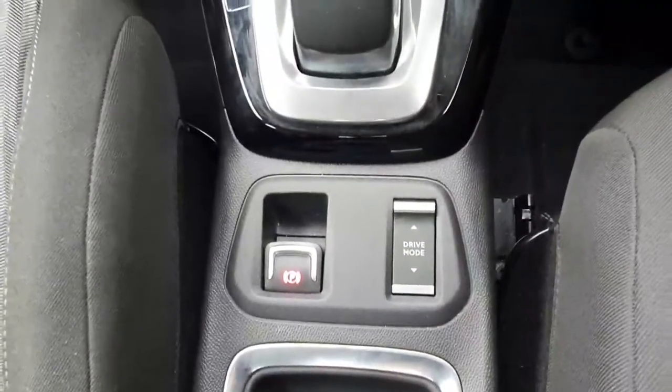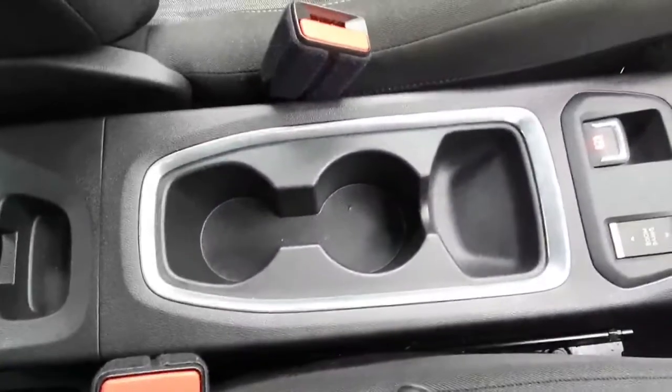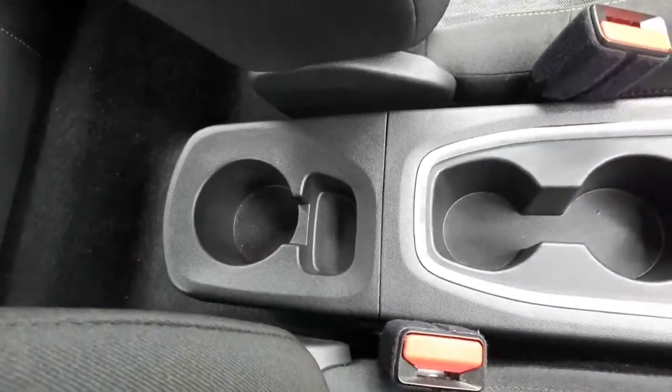You have your automatic gearbox, electronic park brake, and drive modes. There are two cupholders at the front and a rear cupholder as well. The front of the car is extremely well finished.